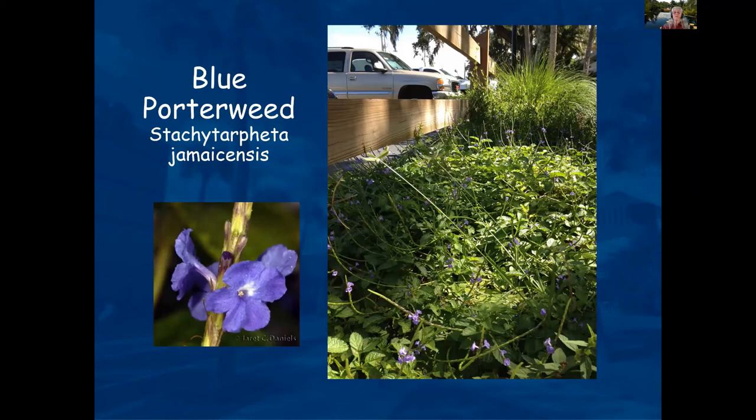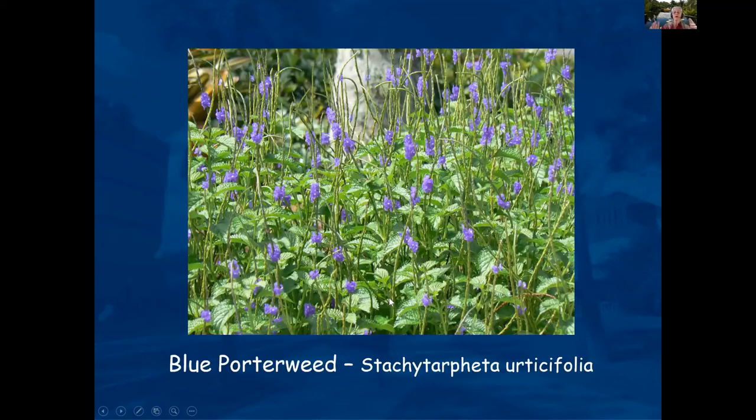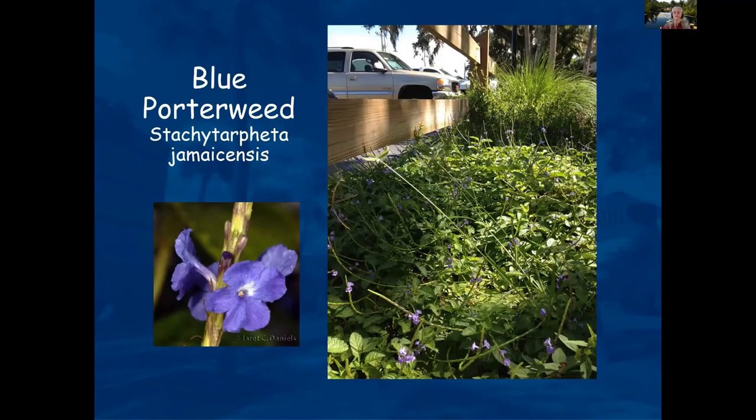Porterweed — the native version is kind of low-growing and sprawls out. The non-native is more upright and can get about five to six feet in height. Depending on what you want in your yard, the native porterweed is pretty vigorous. It can get a little sensitive if it freezes and you'll get some leaf discoloration, but it's very sturdy and will definitely come back.